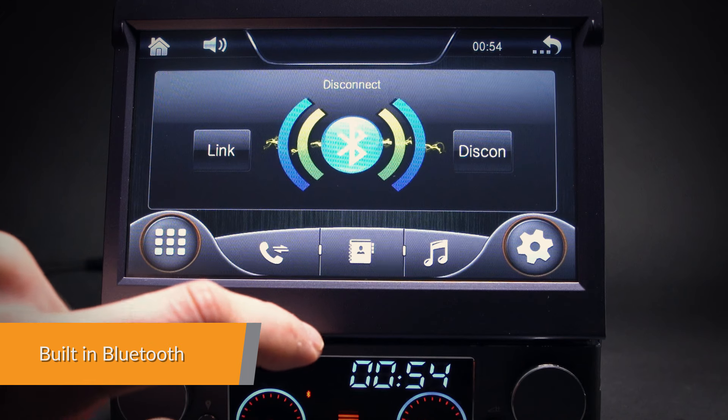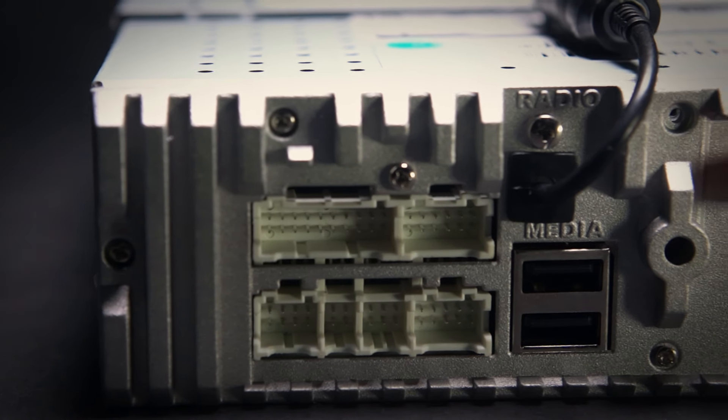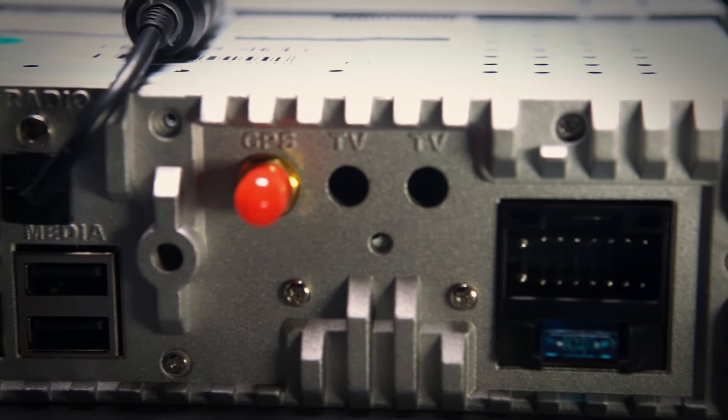Connect your mobile phone via the built-in Bluetooth to enjoy hands-free calls, access to your phone book, call logs, search contact information, and listen to Bluetooth music.